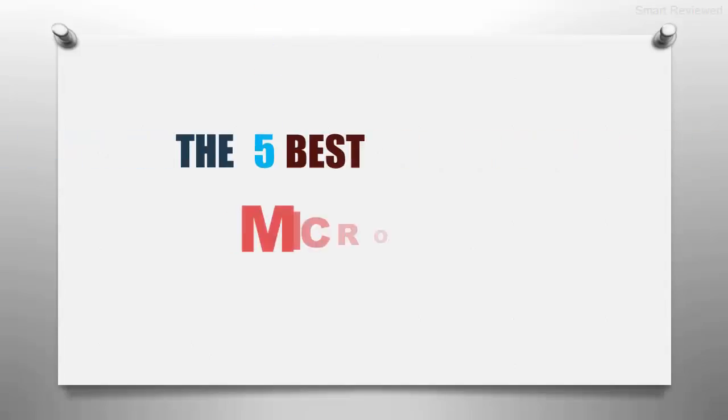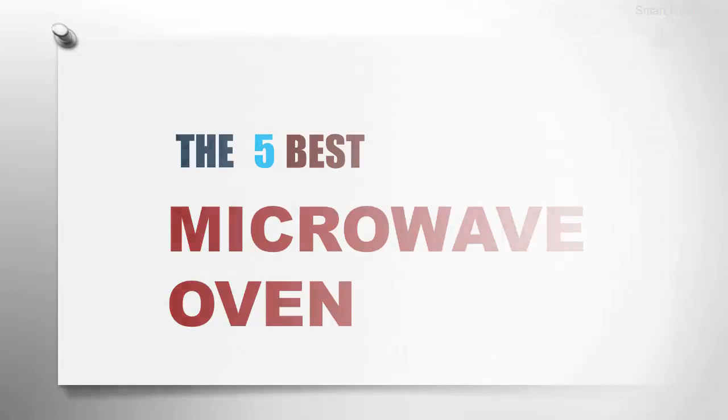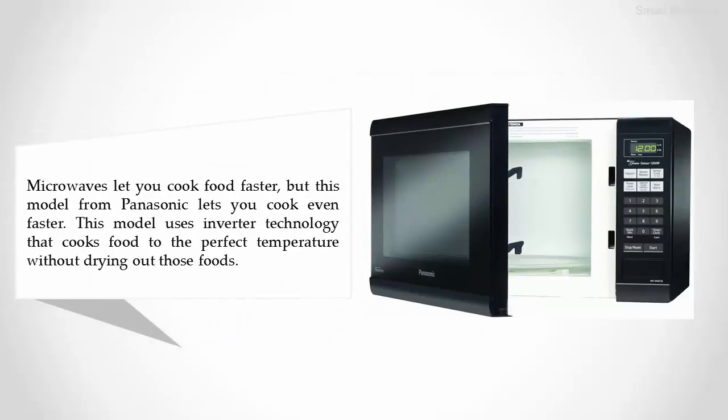The Smart Review presents the five best microwave ovens. Let's get started with the list. Starting off at number five, the Panasonic NN-SN651BA, a 1.2 cubic foot countertop microwave oven. Microwaves let you cook food faster, but this model from Panasonic lets you cook even faster. This model uses inverter technology that cooks food to the perfect temperature without drying out those foods.